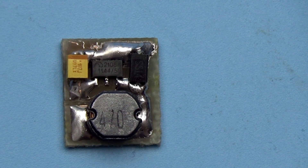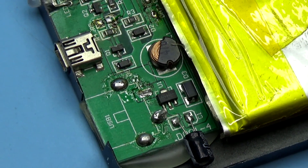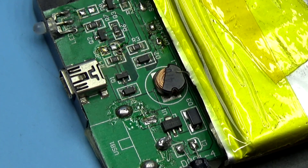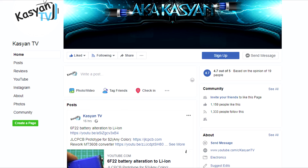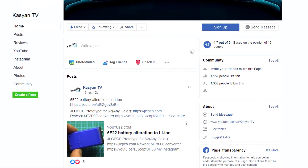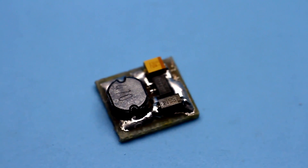Well friends, the video has come to an end. You will find a link to the full archive with the printed circuit board files in the description. There are also links to buy similar converters. As always, you can contact our group for any questions. Until we meet again — with you was KasyanTV.